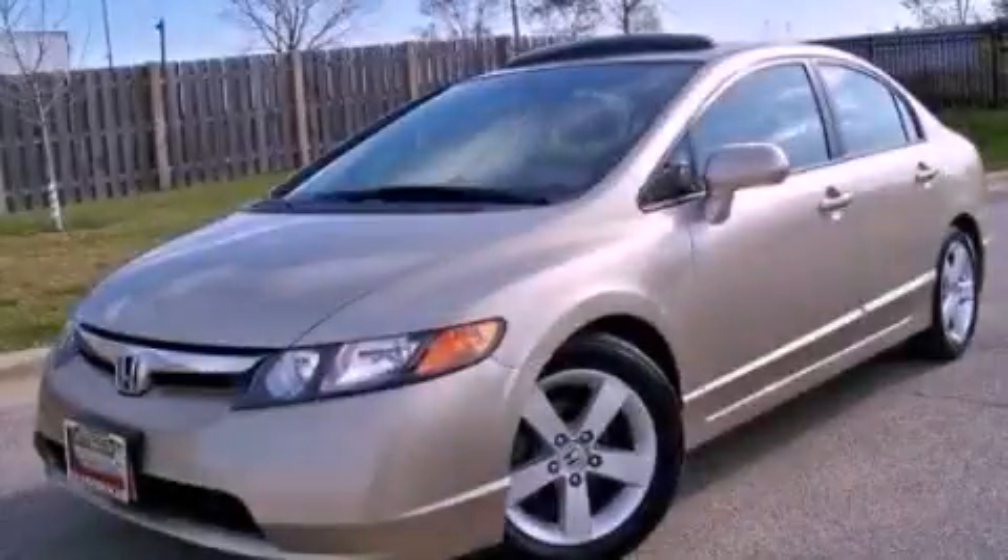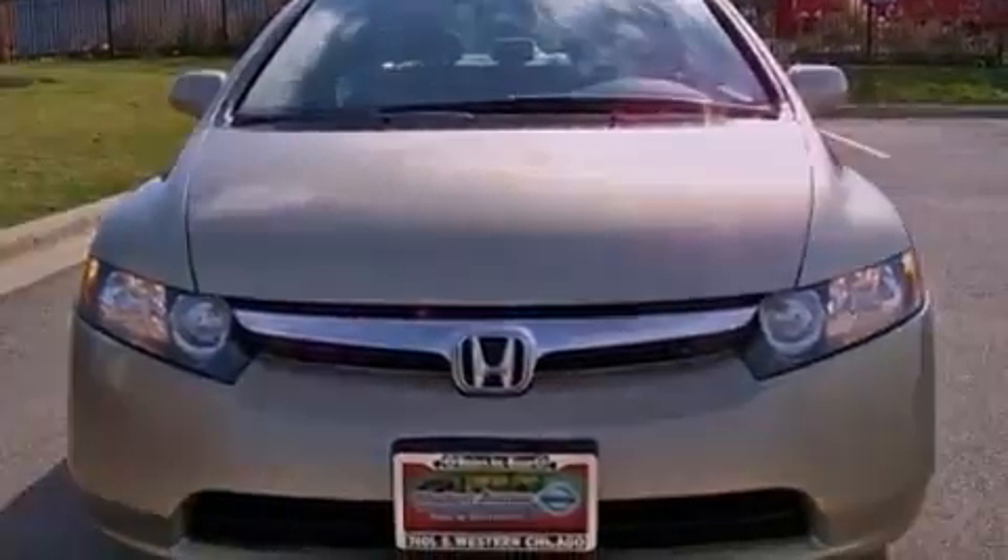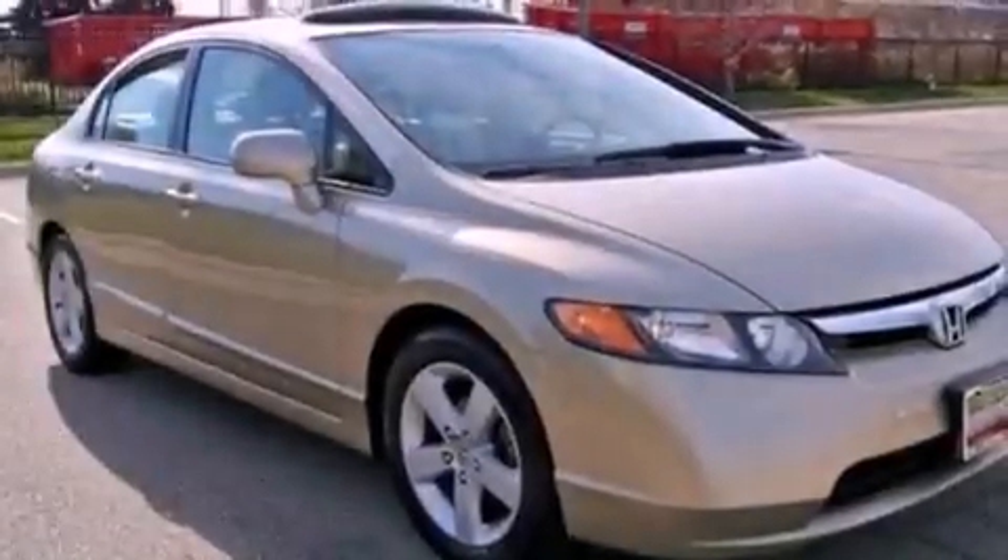This is a 2007 Honda Civic. It has a 1.8-liter four-cylinder engine and an automatic transmission. All of the following features are included.